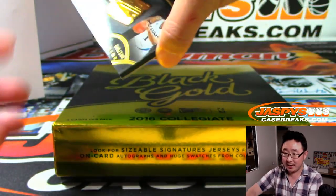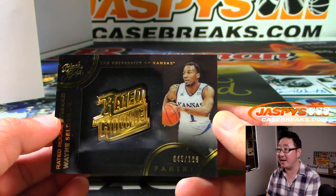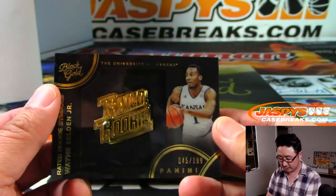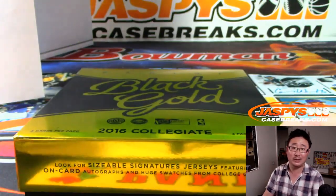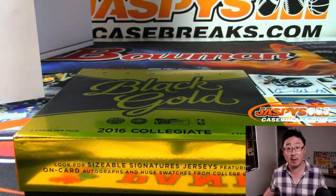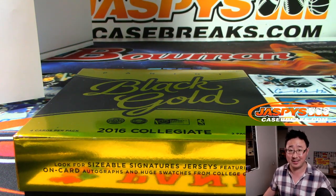And the last one is rated rookie, symbol 45, 45 out of 199 — Wayne Selden Jr. That goes to Sean and number 5. There you have it, folks — a nice quick break of 2016-17 Black Gold Collegiate Basketball in the books. Thanks for watching, everybody. That was Random Number Block Break 3. The final two boxes are in the store right now — check it out, and we'll break with you next time. Bye-bye.